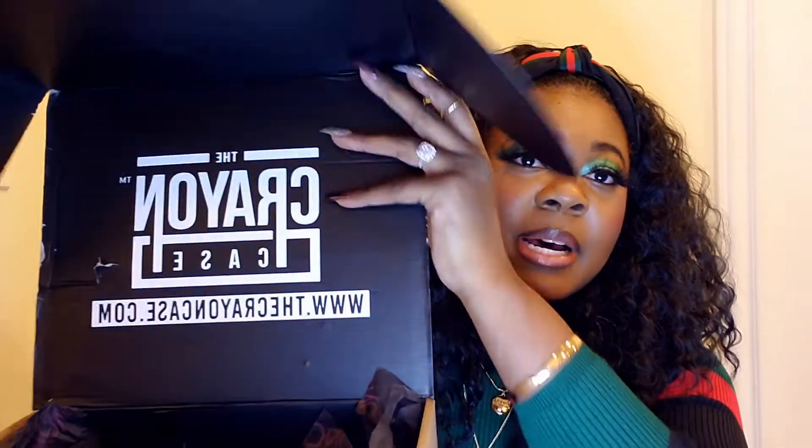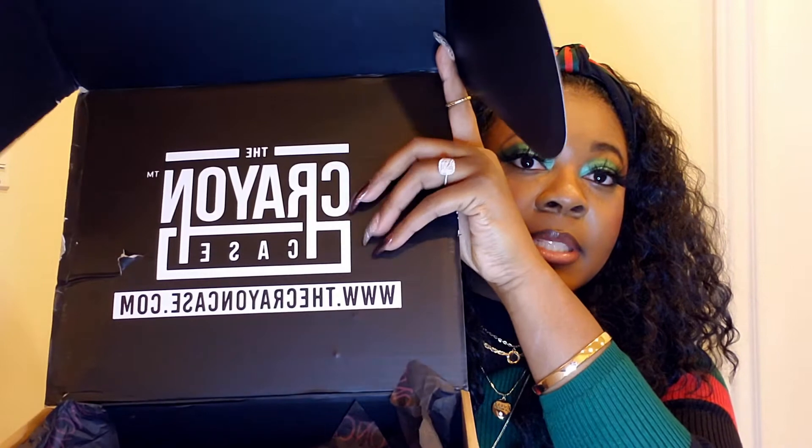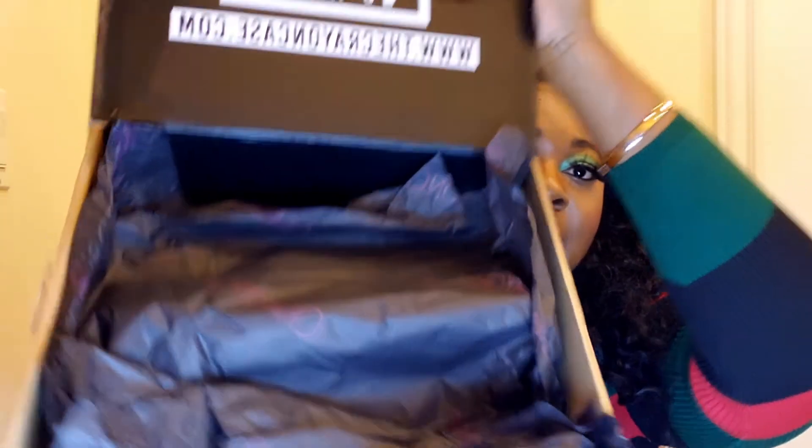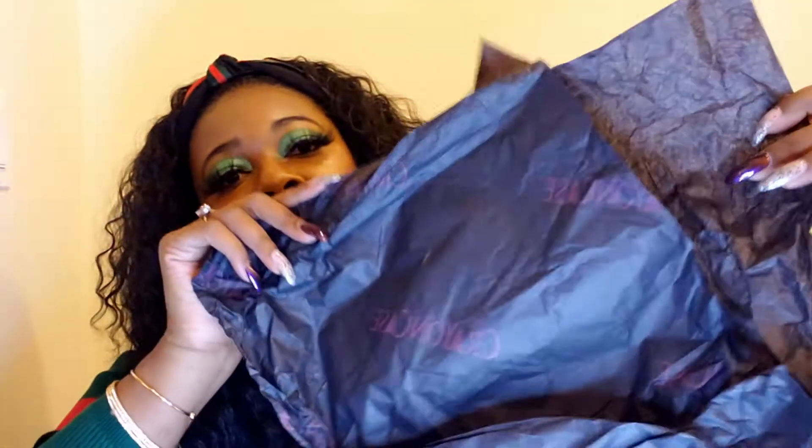When you open the shipping box it has her brand printed on it, which is very nice. There's tissue paper that's branded at the top of the box — it's black and it says The Crayon Case on it.